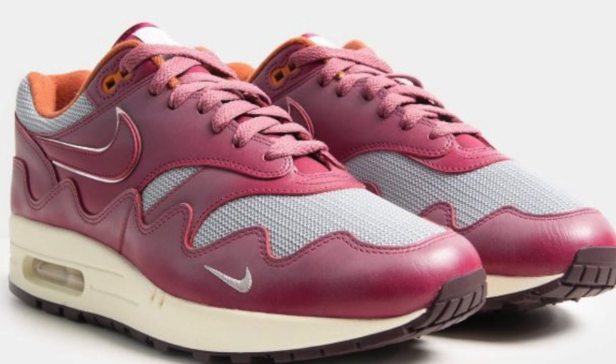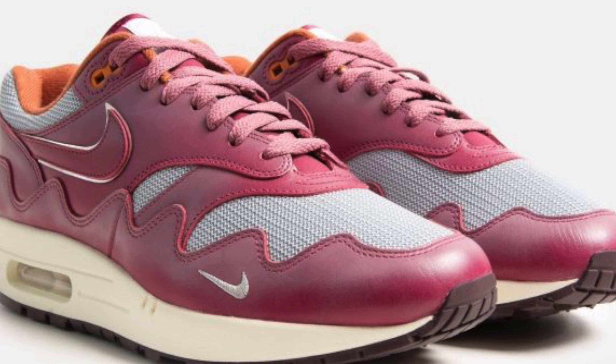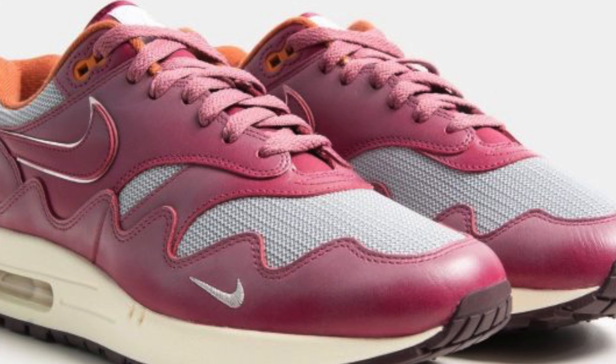Next release is the 24th of November, and this is the highly anticipated third release of the Patta x Nike Air Max 1 in Nike Maroon. It's got a leather upper with a bit of silver just behind the tick, plus the classic Air Max 1 bubble in the heel. This is going to sell out — it's on a sneaker app, so I can see a lot of Ls. Patta released it on their own website a week ago and they went completely.